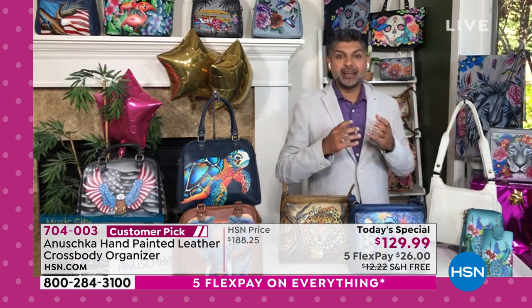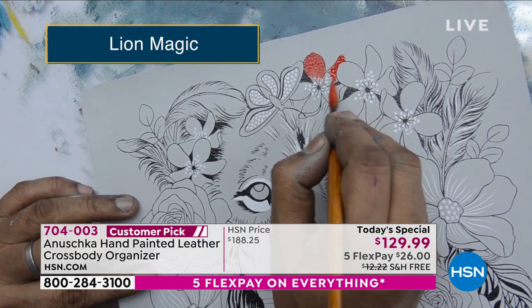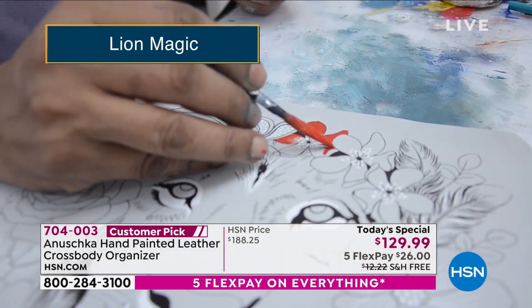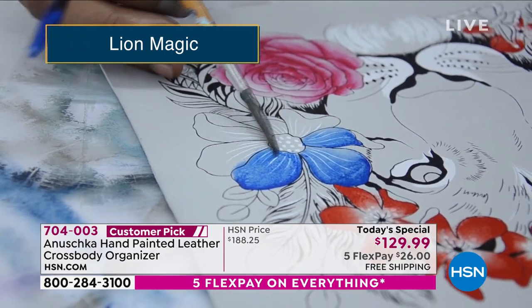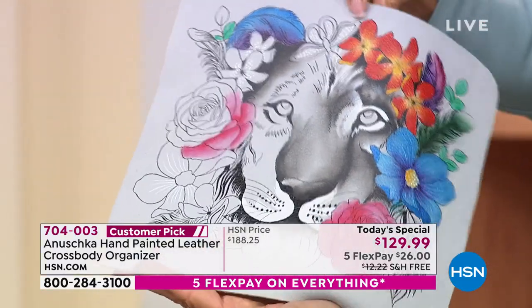If it's your birthday this month and you're a Leo — this Lion Magic is stunning. Absolutely breathtaking. Those beautiful blue turquoise eyes, the flowers, the feathers — they look absolutely gorgeous. Whether you're going into a big important business meeting, taking your kids to a softball game, or on the boardwalk getting ice cream, people will walk up and say, 'Oh my god, is that painted? Can I touch it?'